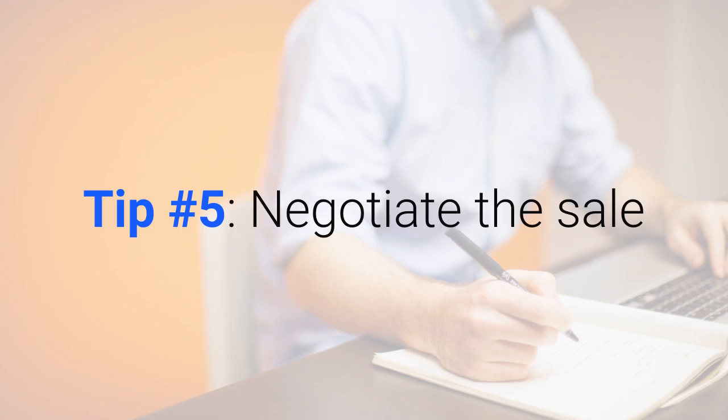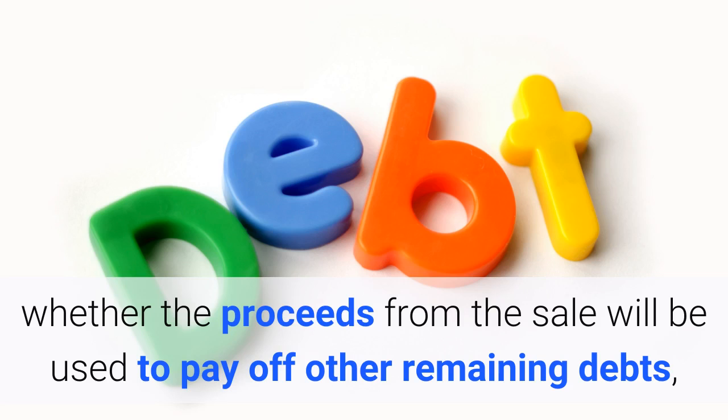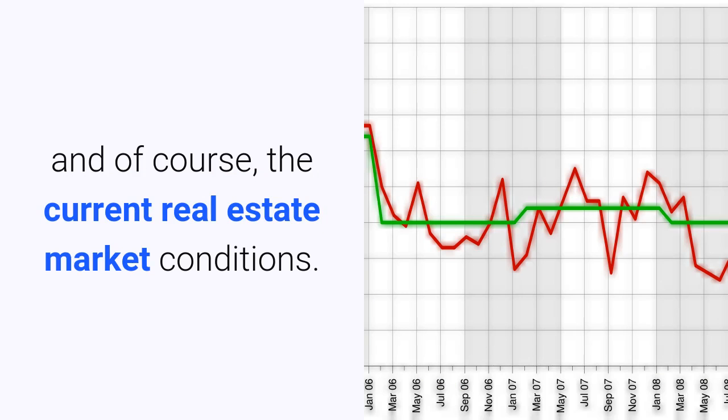Tip number five: negotiate the sale. Pricing hinges on many factors such as whether there is an existing mortgage on the property that must be paid off, whether the proceeds from the sale will be used to pay off other remaining debts, and of course the current real estate market conditions.